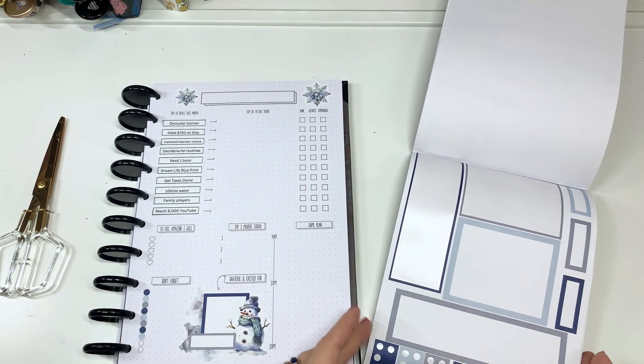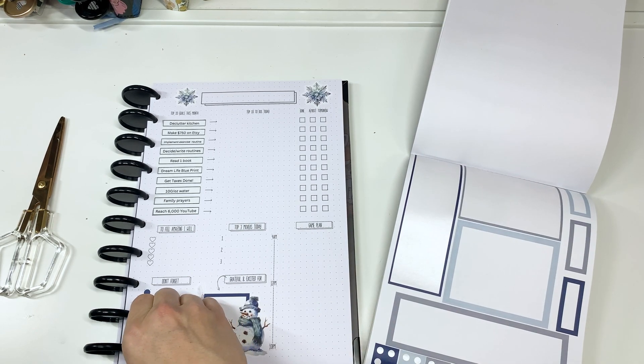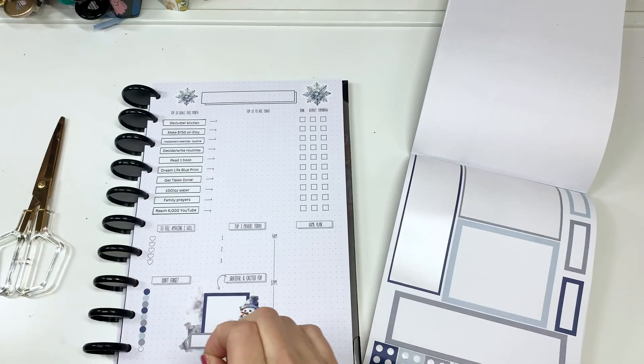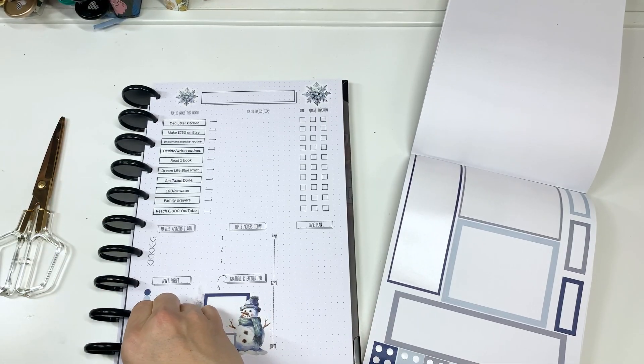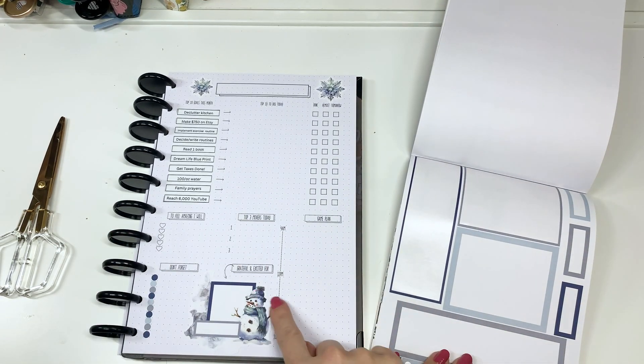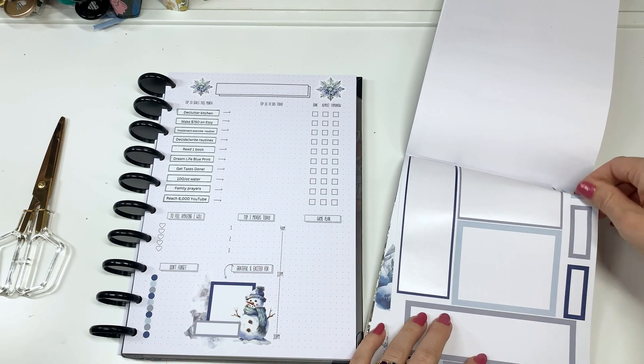So I don't decorate my planner every day. I do decorate my catch-all planner for every week, but I don't decorate this one every day. But it certainly is fun to set it all up and make it super cute. We're also gonna put some boxes for the top three movers.